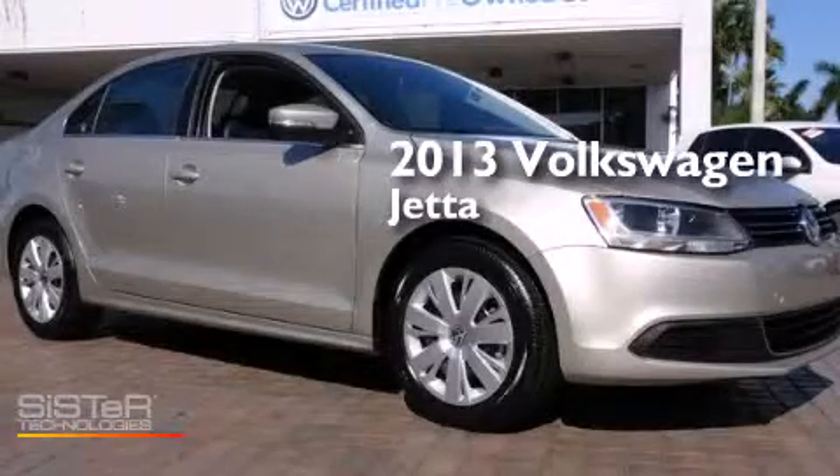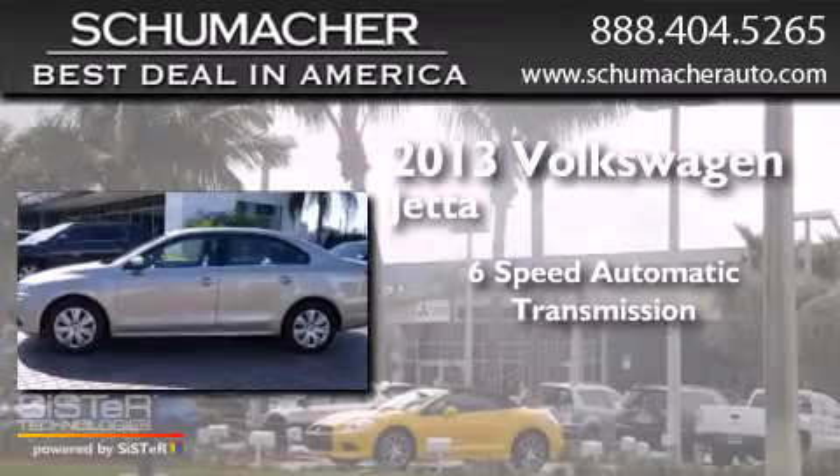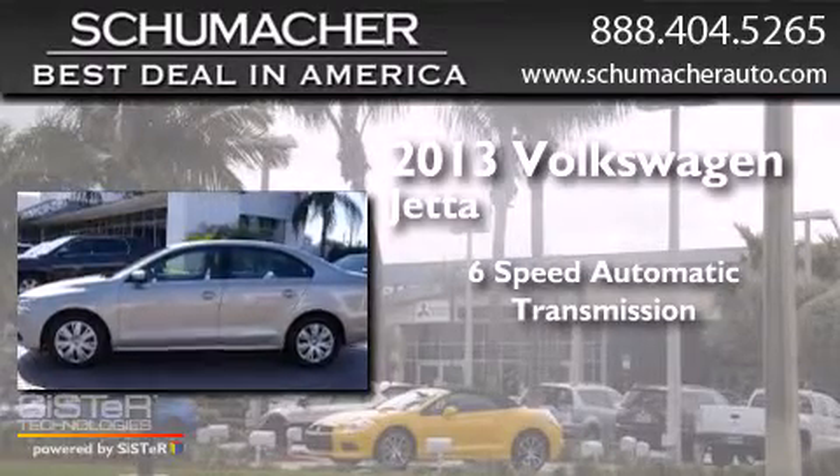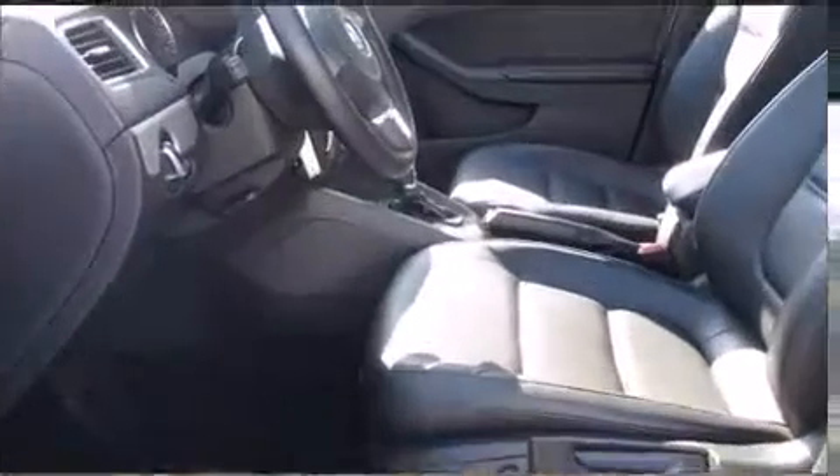This is a 2013 Volkswagen Jetta. This four-door sedan has a six-speed automatic transmission, a 2.5-liter inline five-cylinder engine, and new brakes.